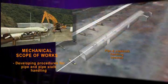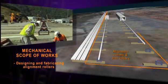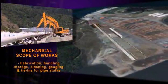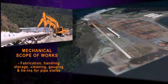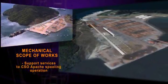Further scope included developing procedures for pipe and pipe stock handling, designing and fabricating the alignment rollers, complete fabrication, handling, storage, cleaning, gauging and tie-ins for the pipe stalks, as well as provision of support services to the Apache during spooling.